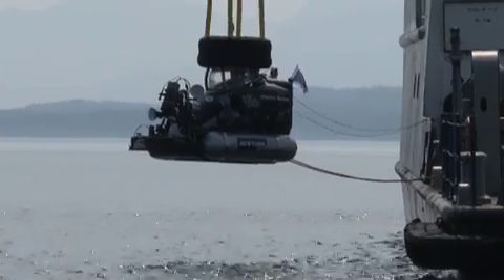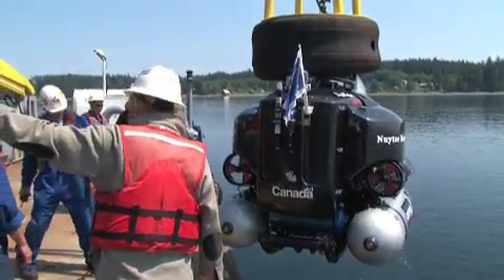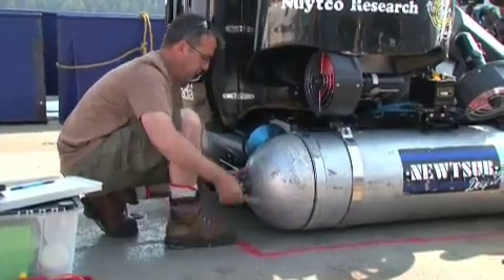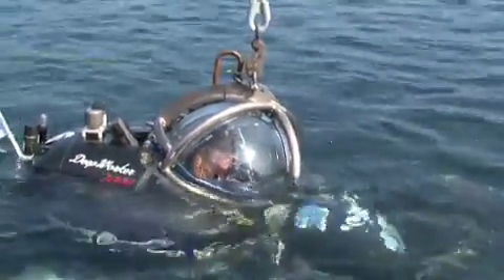Today was a test day for our submarines that we're going to be using for the next two weeks, and we'll give you a little tour of the subs. This is the Deep Worker 2000 Deep Submergence vessel built by Nuytco Research in Vancouver. It's rated to 2,000 feet of seawater and has a battery life of about eight hours.